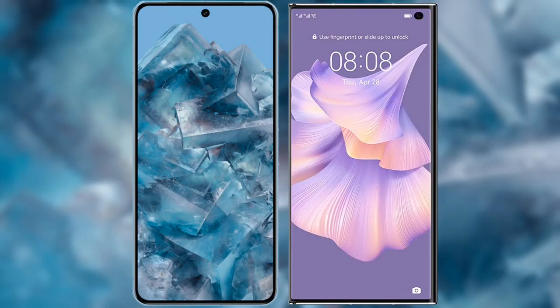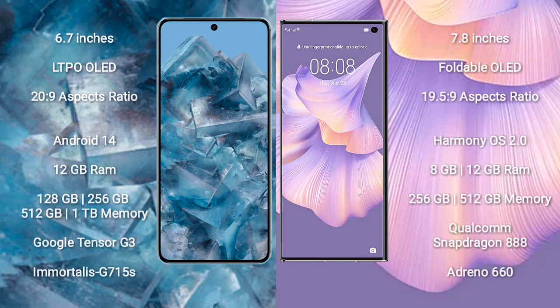We'll compare the new Google Pixel 8 Pro with Huawei Mate XS2. Google Pixel 8 Pro comes with a 6.7-inch LTPO OLED display and an aspect ratio of 20:9. Huawei Mate XS2 comes with a 6.8-inch foldable OLED display and an aspect ratio of 21:9.